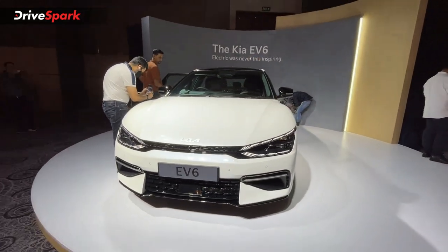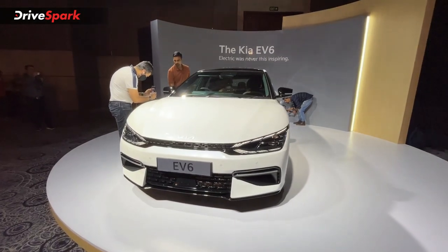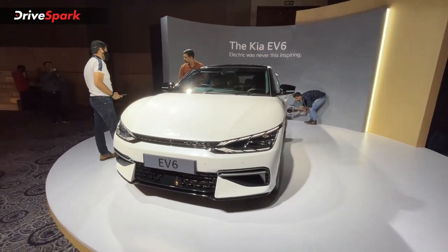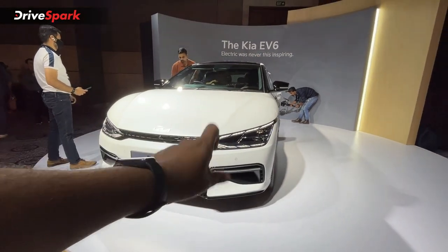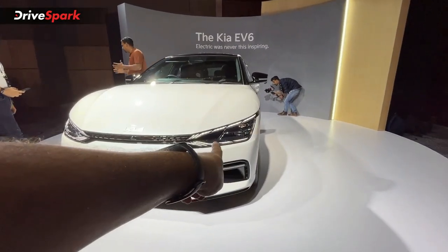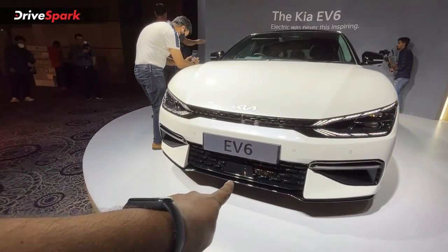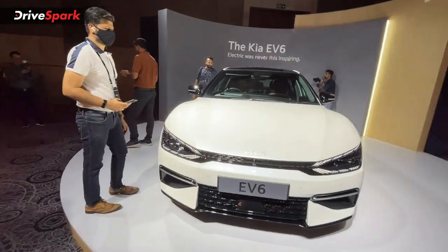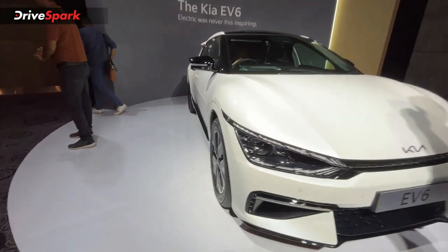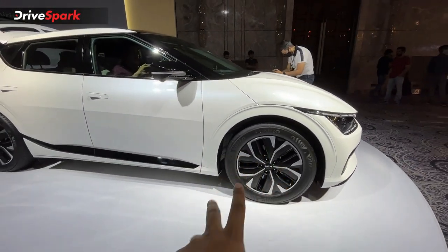You will see our full review video and details about this car soon. Starting with the exterior, you have a digital Tiger Nose grille, LED cluster, dynamic DRL, a front splitter, and the ADAS system. On the side profile, you have 19-inch dual-tone alloy wheels which are aerodynamically crafted.